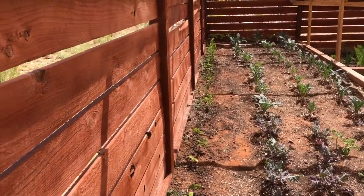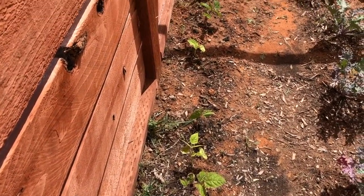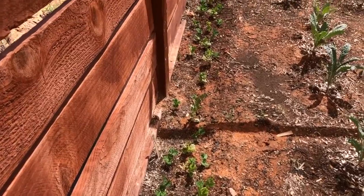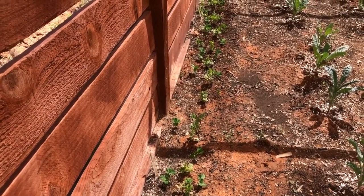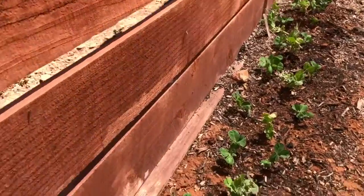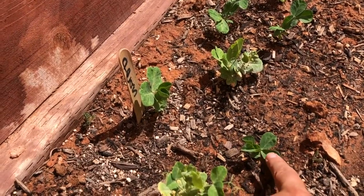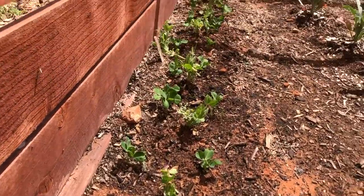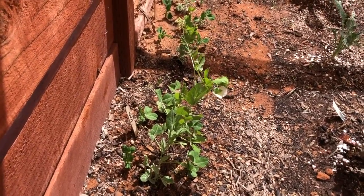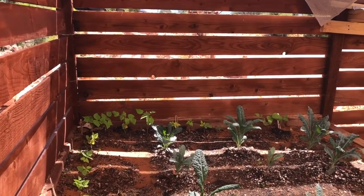Running down the edge of the fence are my peas and my beans. I planted these from starts — some of them got burned up in the sun, but they came back. Once I planted these in the garden I decided there weren't enough, so I went back and planted seeds. Initially the seeds didn't take, then I did the starts, then I came back and planted more seeds and they're doing great. I have lima beans, tricolor string beans, and sweet peas. I'm very excited.